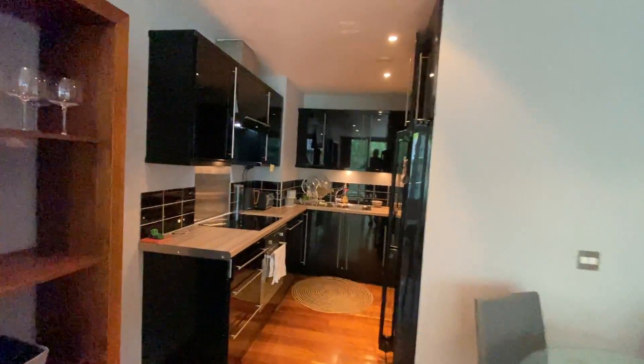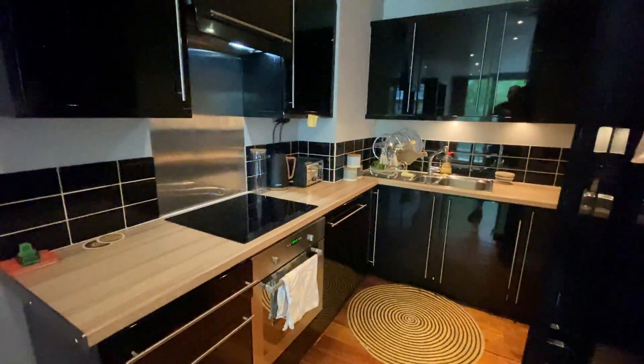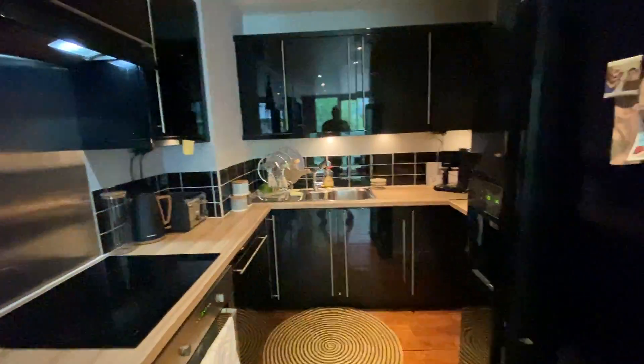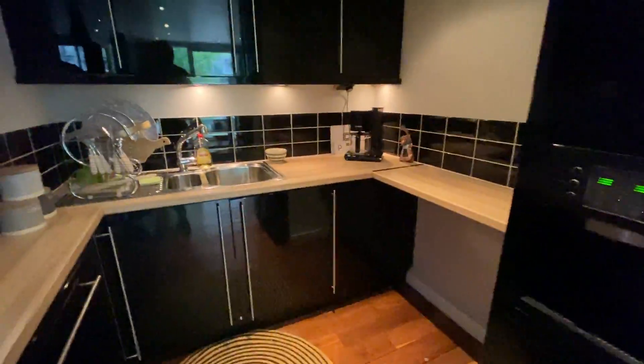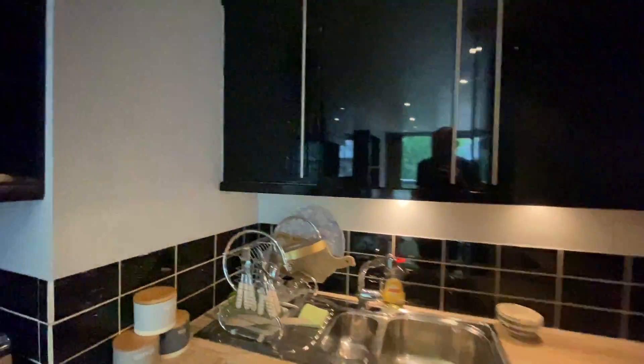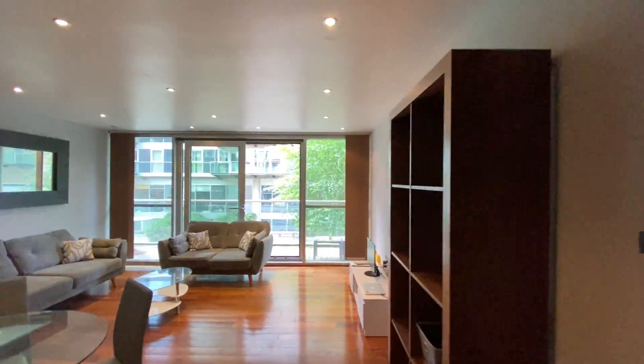In your kitchen, there's a lovely black gloss kitchen unit here. You've got an electric hob and oven, a dishwasher integrated in there, and also an American fridge freezer located here as well. Really good size, and when I swing round you can see how big this apartment is.